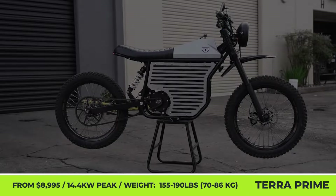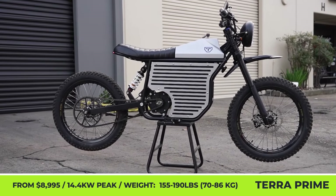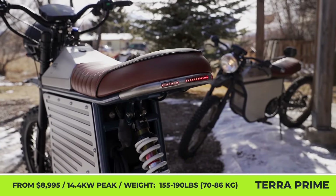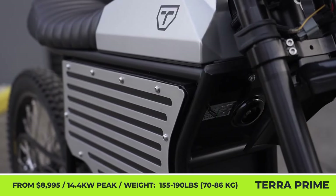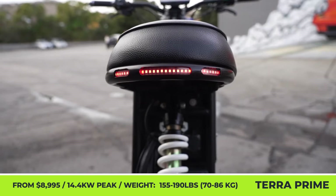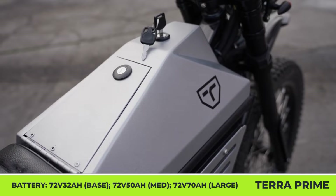Terra Prime. When the market is dominated by mass-produced products with many plastic parts, it's quite surprising to see an e-bike that's not only hand-built but contains durable parts that can take a beating. The Colorado-based Terra Bikes have been in the business of creating battery-powered scrambler motorcycles for almost five years now. Their Terra Prime model is DOT-approved, so it can be used on public streets as well as on off-road tracks.